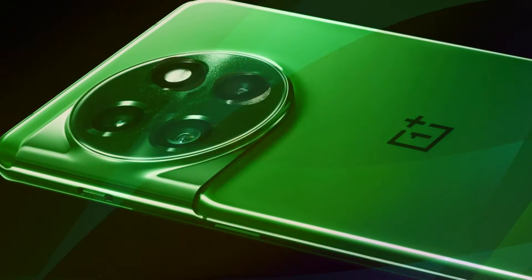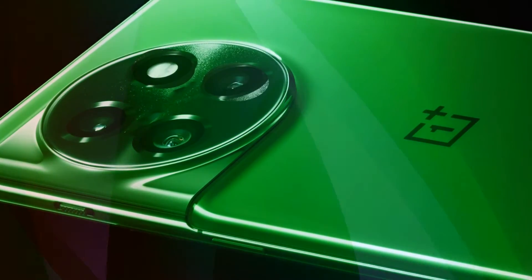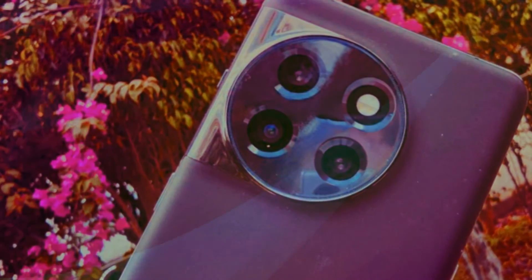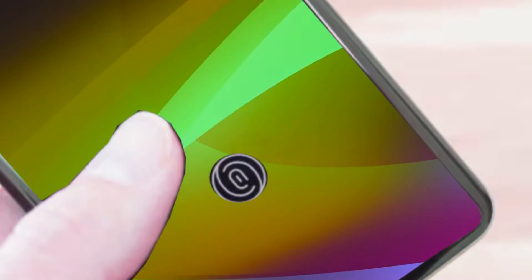The OnePlus 11's retail price is one of its main selling features. The phone offers better value than most of its direct competitors at launch, and that's expected to hold true until 2024. The Hasselblad branding is now on the side rather than in the center of both pairs of lenses, which is the only distinction.